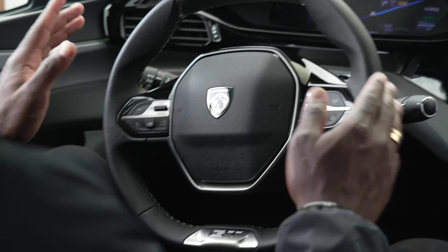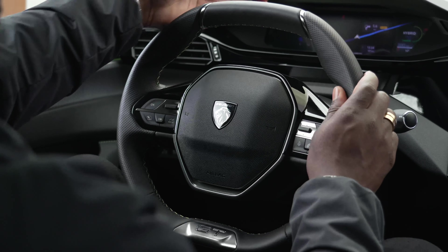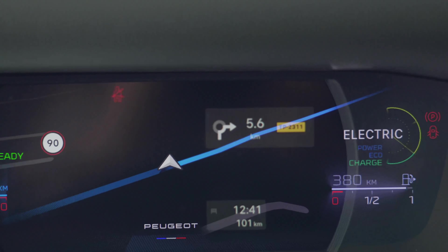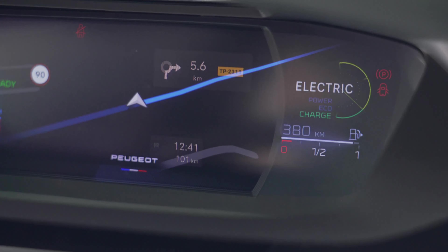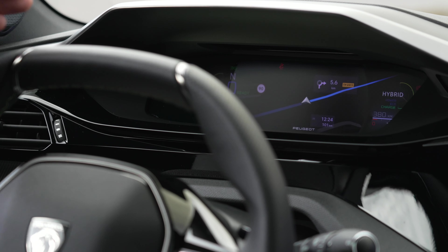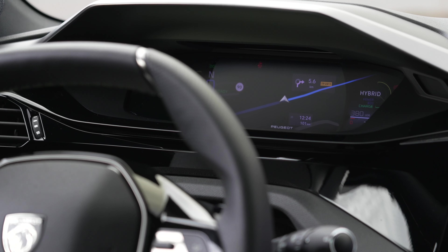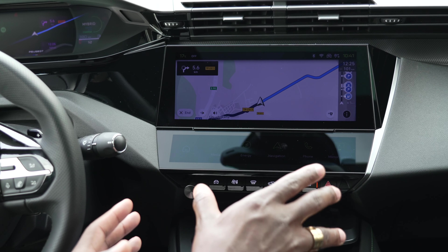The compact steering wheel takes some getting used to at first, and it does partially block the instrument cluster. But luckily this is a 3D instrument cluster — it has a 3D effect that overlays important information on top of the display, such as mapping. You can turn the 3D effect off, but I'd leave it on. It's nice and large, very visible.